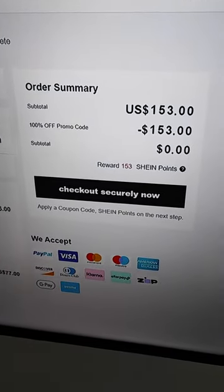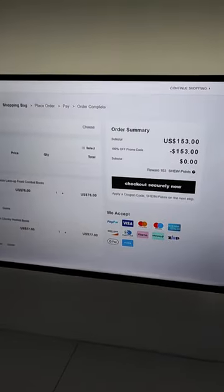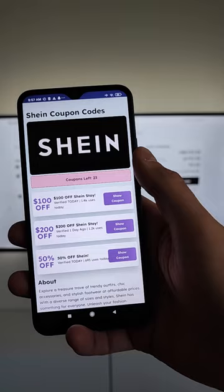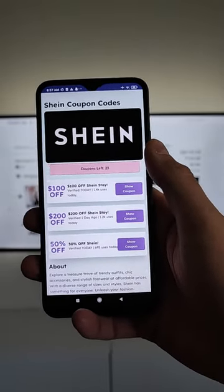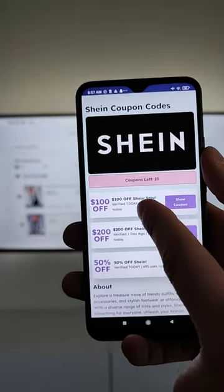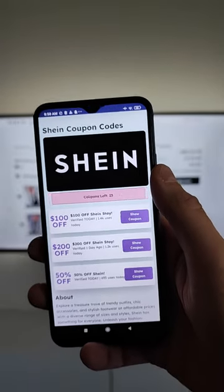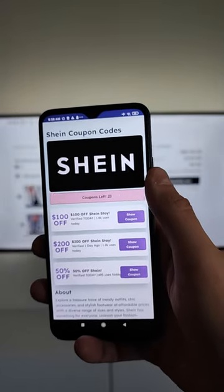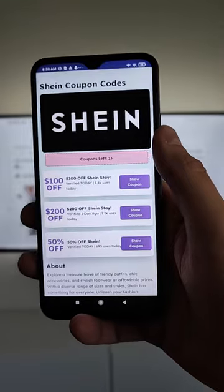I found a way to get a working SHEIN coupon code in 2023. The 100% off promo code is over, but as you can see we have other options: a $100 promo code, a $200 promo code, or 50% off. The 100% off coupon may have expired yesterday, so today I'll show you how to get the $200 promo code.